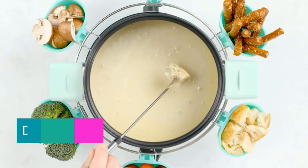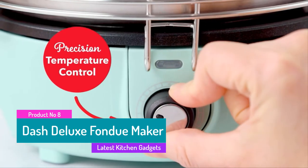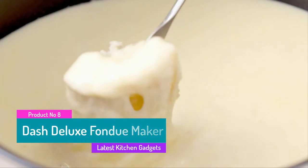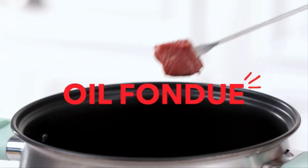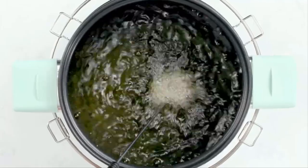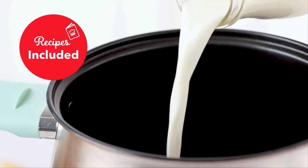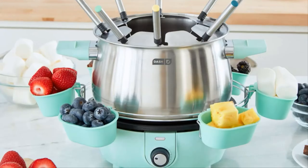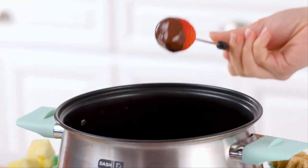The eighth product is the Dash Deluxe Fondue Maker. Make delicious fondue at home with the Dash Deluxe Fondue Maker. Perfect for cheese, chocolate, and oil fondue, the fondue maker melts ingredients to the perfect temperature for decadent fondue entertaining. Use the 8 color-coded fondue forks to enjoy with friends and family.